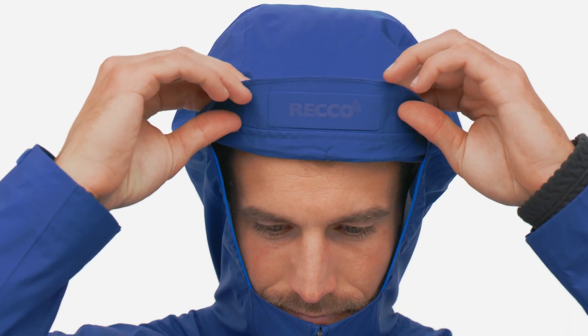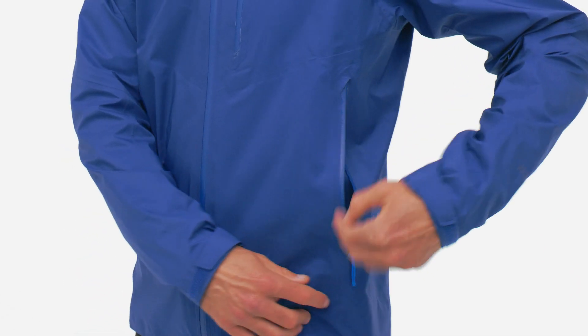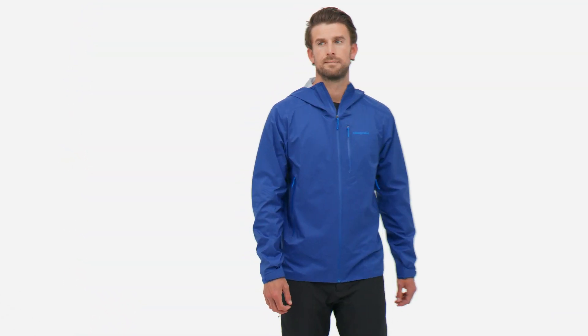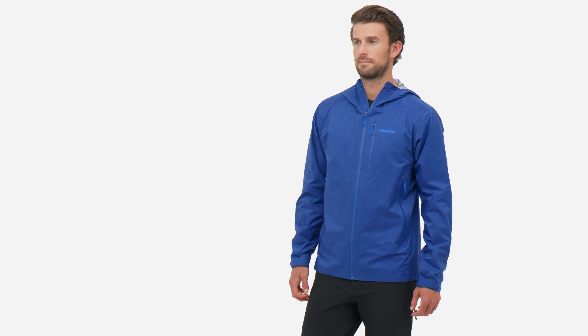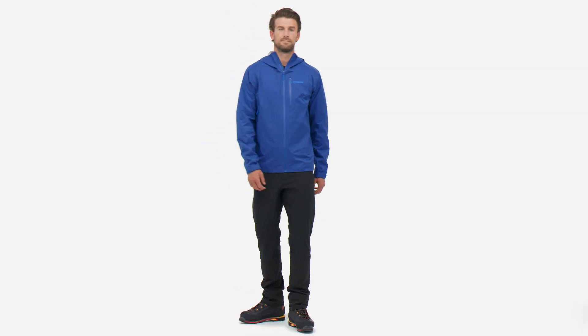We added a concealed RECO reflector, which is only noticed if it's needed. If fast and light makes you feel all warm and fuzzy, the Men's Storm 10 jacket is your essential piece of gear for Plan C — cold and crummy — and it is Fairtrade certified sewn.